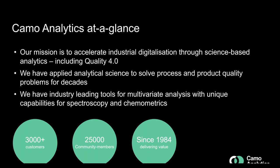Keimo Analytics is a company that has a mission to accelerate industrial digitalization through science-based analytics, including Quality 4.0. I know there are many quality managers listening today who have a good knowledge about what Quality 4.0 is. Nevertheless, I will go through our definition of that and how we can get your business closer to industry Quality 4.0.